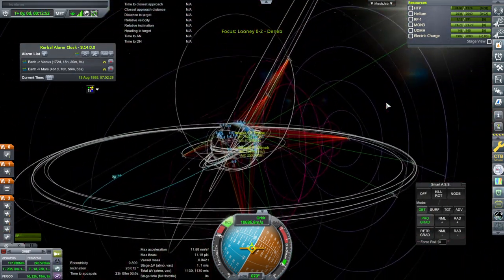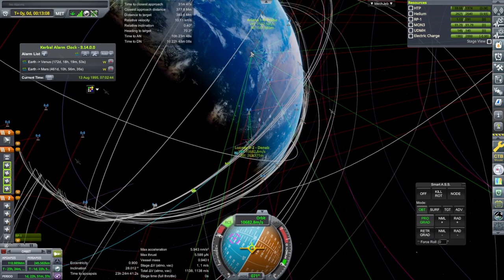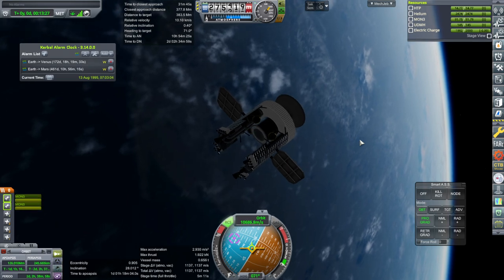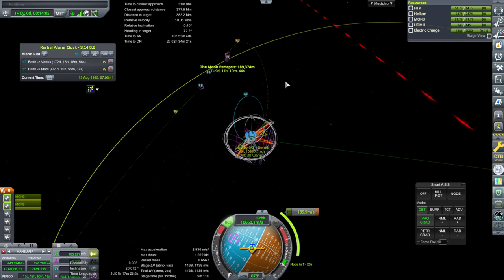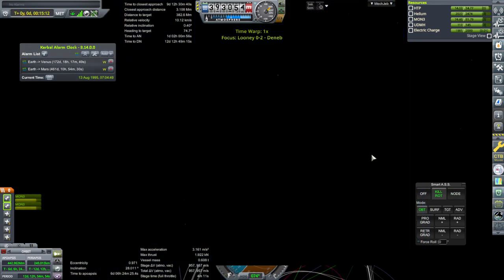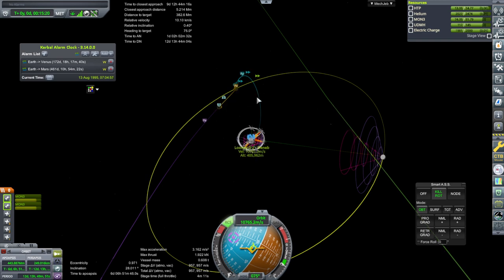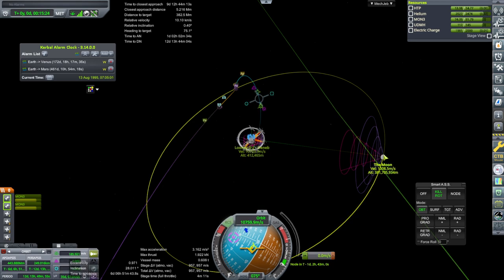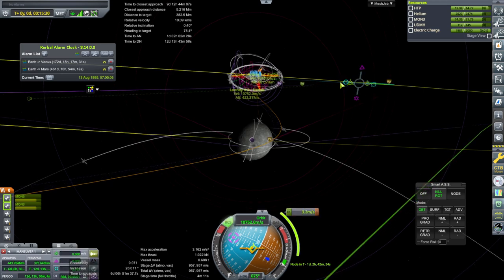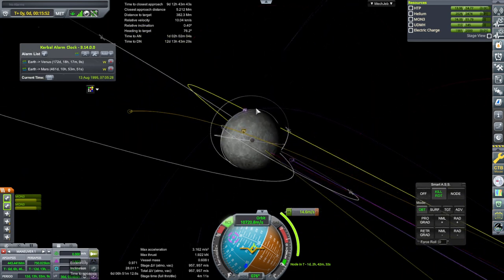We'll probably have a mid-course adjustment anyway. Okay, go. We are on a crash course — I'll do some RCS for that. Of course we're going to turn and mess it all up. I'm going to eventually do a mid-course adjustment that makes us more polar. I don't know if we're going to have communication at that periapsis though.